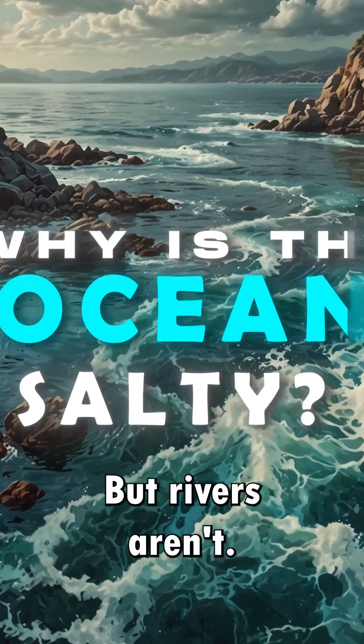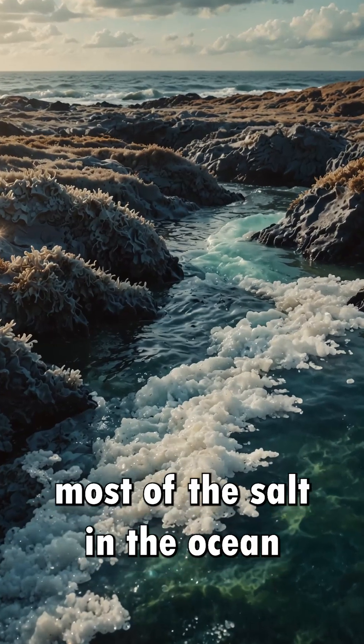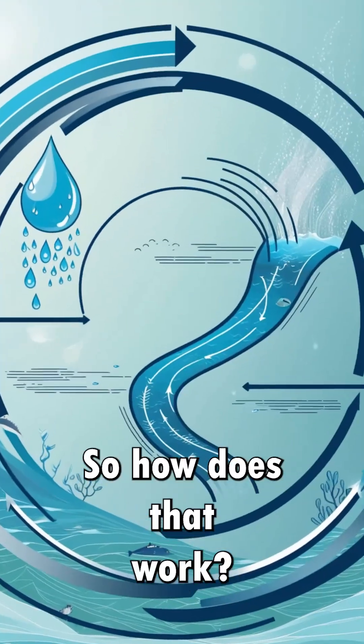Why is the ocean salty but rivers aren't? Surprisingly, most of the salt in the ocean actually comes from rivers. So how does that work?